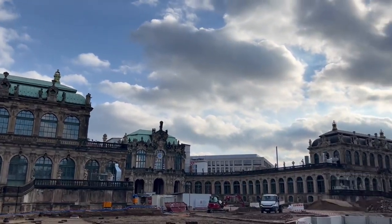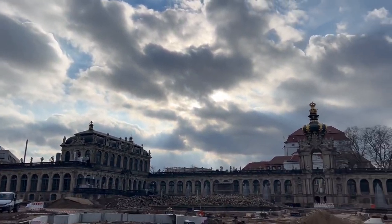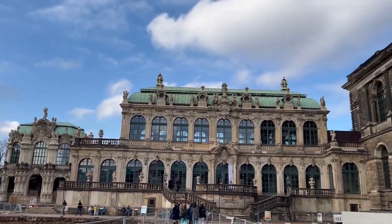This is called the Zwinger. There was supposed to be gardens here, but it's under construction.